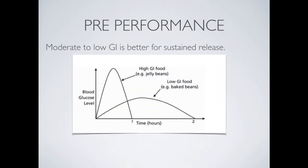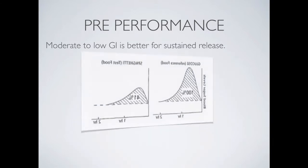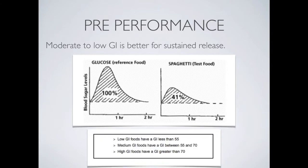Glycemic index refers to the speed with which glucose is released into the bloodstream. High GI foods — for example, jelly beans — release glucose very rapidly, while low GI foods release it in a much more sustained way. For pre-performance, we need moderate to low GI for sustained release. In this image, glucose is 100% released into the bloodstream within one hour, while spaghetti releases only 41%, making it a fairly low GI option.